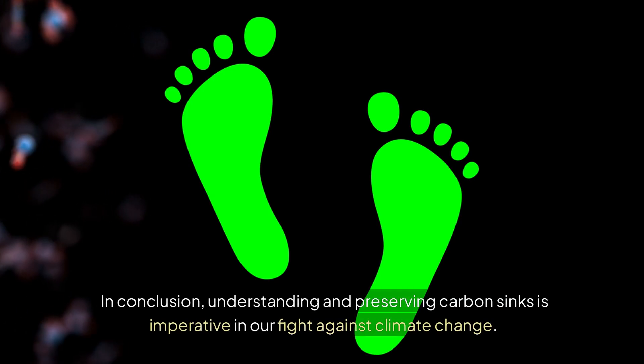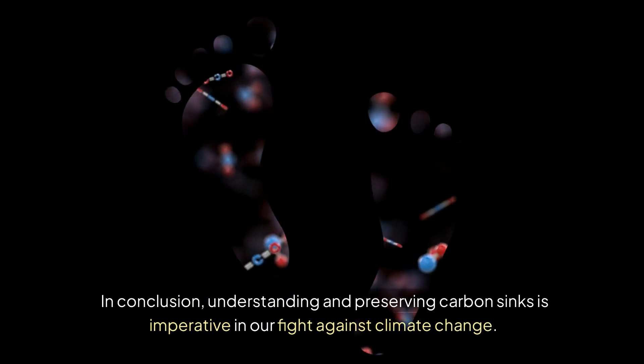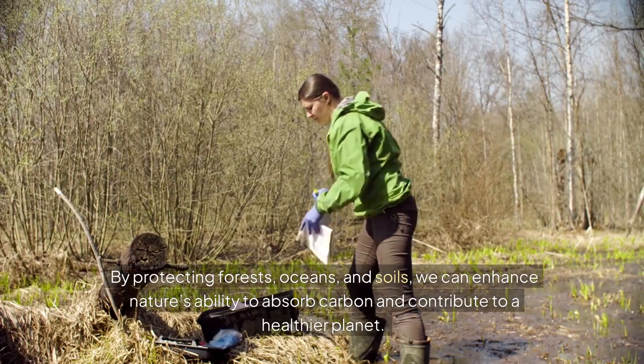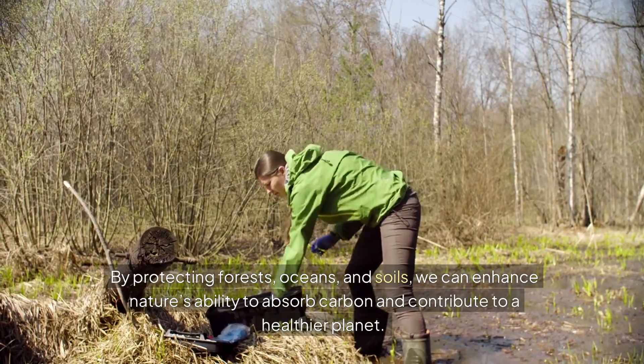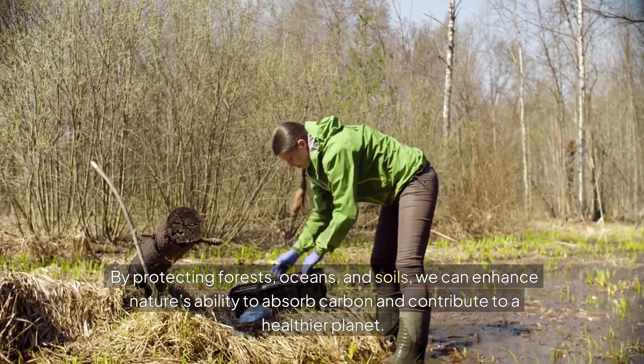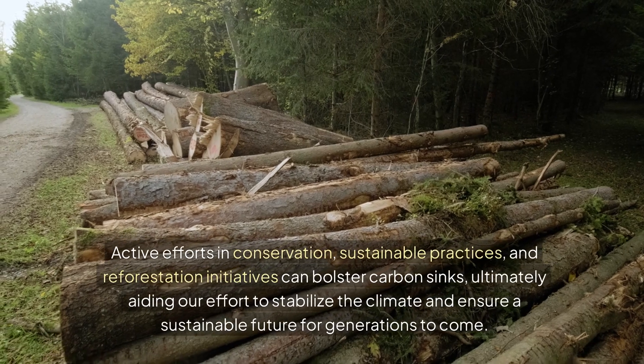In conclusion, understanding and preserving carbon sinks is imperative in our fight against climate change. By protecting forests, oceans, and soils, we can enhance nature's ability to absorb carbon and contribute to a healthier planet. Active efforts in conservation, sustainable practices, and reforestation initiatives can bolster carbon sinks.